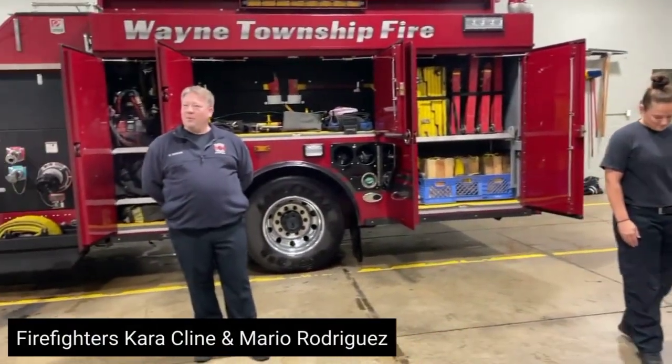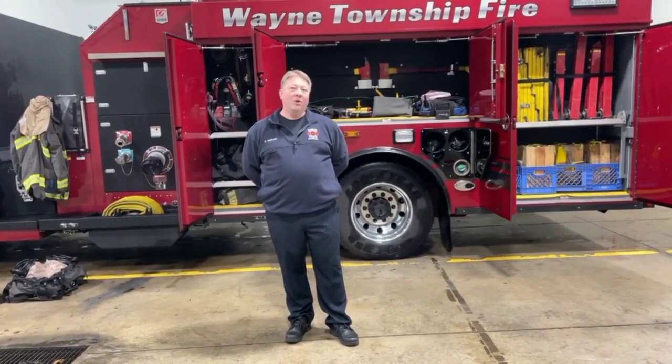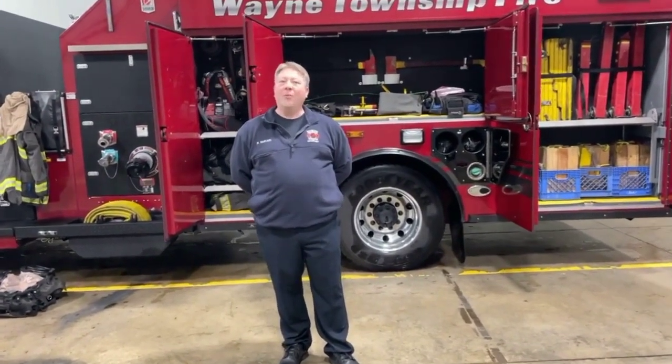We're going to take a couple minutes out of our time today — hopefully you'll enjoy it — to give you an opportunity to see what the engine looks like, maybe some of the functions and responsibilities that we have, how we help serve the public, and try to help out as things come up.